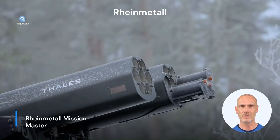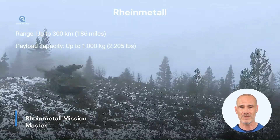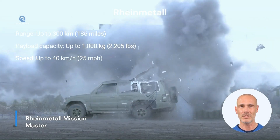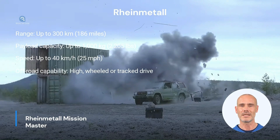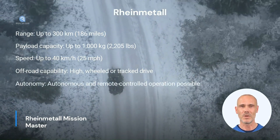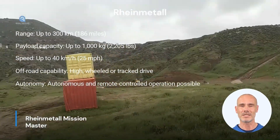RainMetal's Mission Master impresses with its remarkable range of up to 300 kilometers and a payload capacity of up to 1,000 kilograms. The vehicle reaches speeds of up to 40 kilometers per hour and has high off-road capability enabled by its track drive. Both autonomous and remote-controlled operation make the Mission Master highly versatile in various applications.